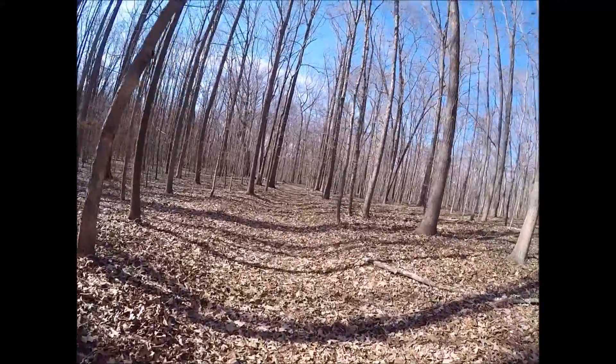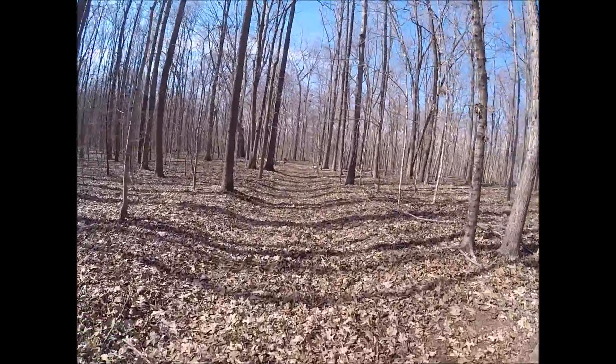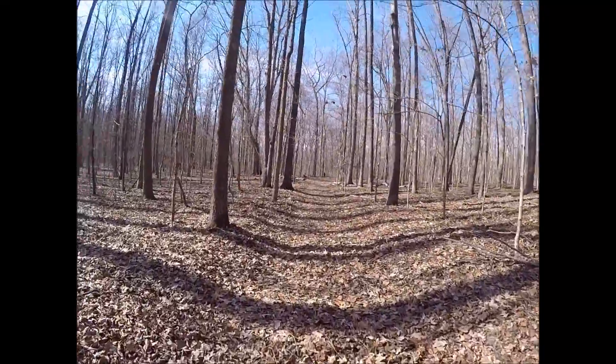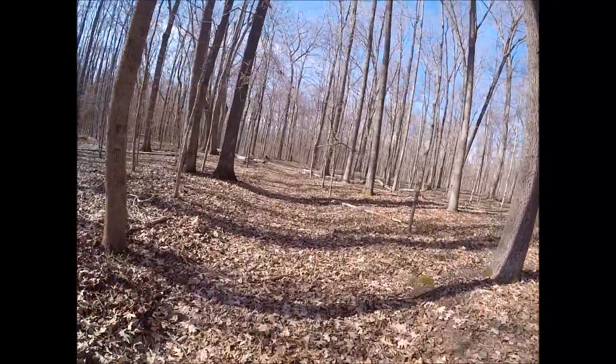I want to say that we'll get pretty close to some of the bluffs where you can see down below, and since it is fall and the leaves are off the trees it'll be a little easier to see it.